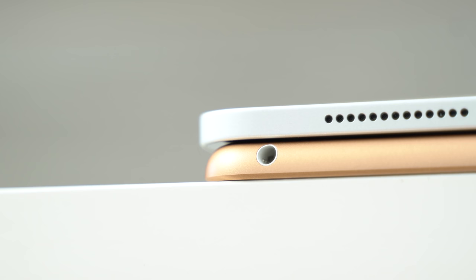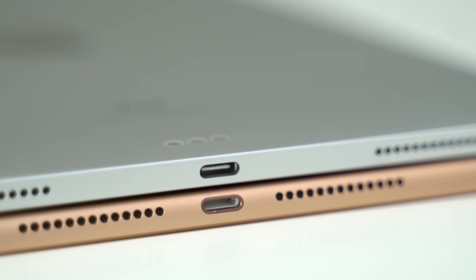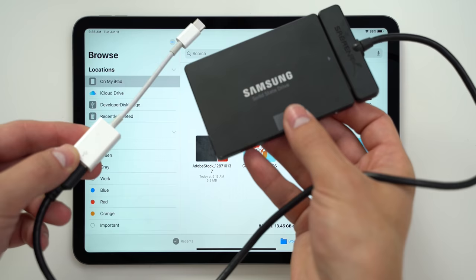Moving onto the ports, the basic iPad gets a headphone jack, which the Pro doesn't get. Instead, the Pro gets a USB-C port, which is really nice because you get more power for connecting accessories and storage drives compared to the very limited Lightning port on the budget iPad.